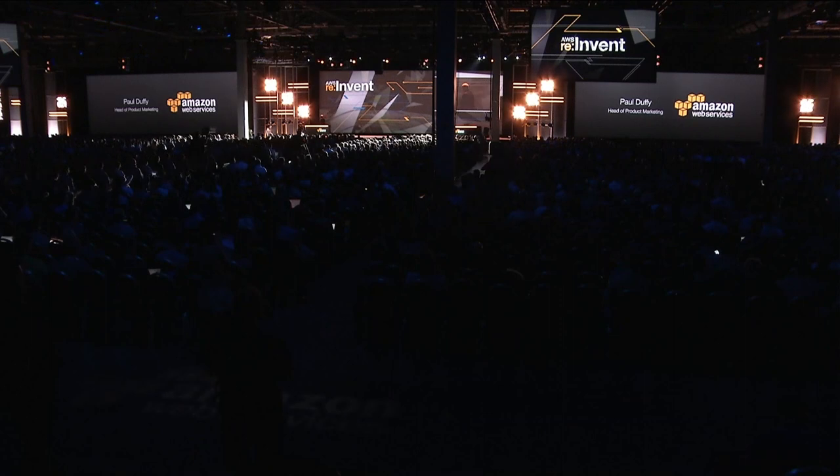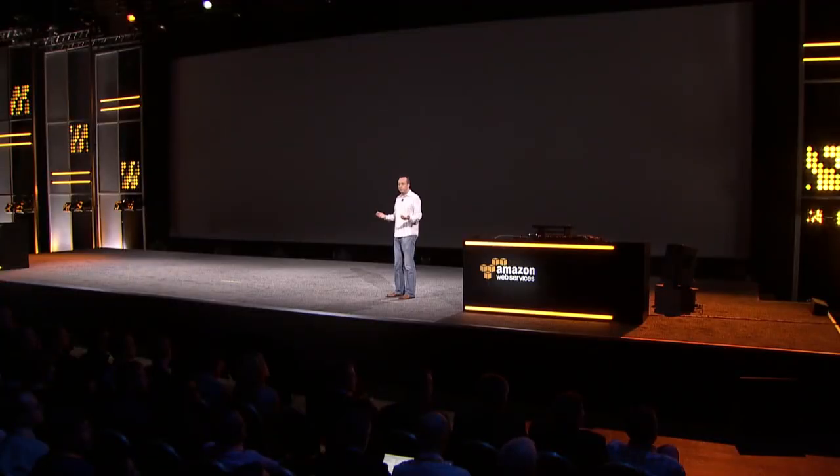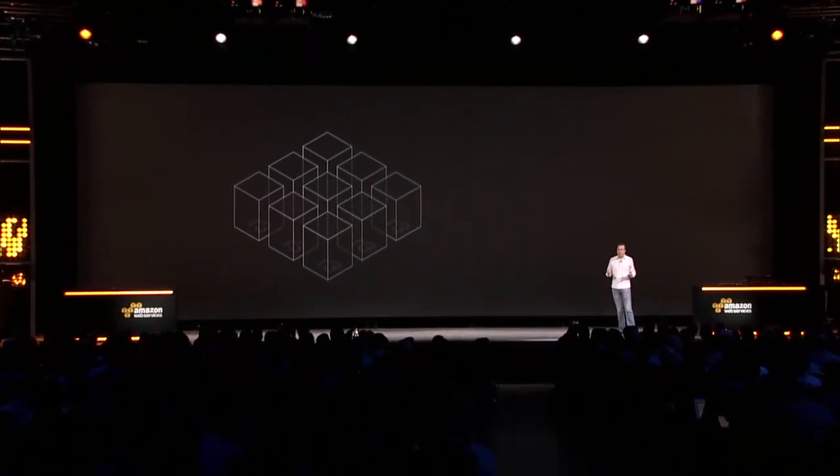I'd like to invite Paul Duffy, head of product management, to give you a demo of the new EC2 Container Service. Thanks, Werner. Good morning. I'm really happy to give you a short demonstration of EC2 Container Service showing how we can use it to deploy a reasonably complex distributed application using Docker containers across a cluster of EC2 instances. I'll start by listing the clusters we've got defined — right now we have just one default cluster. We'll describe that cluster to see the resources we've got, which right now includes a set of R3 instances — standard Amazon EC2 memory-optimized instances. For the application I'm going to deploy, I also want C3 instances, so we're going to launch a bunch of C3 instances which will also become part of that cluster.